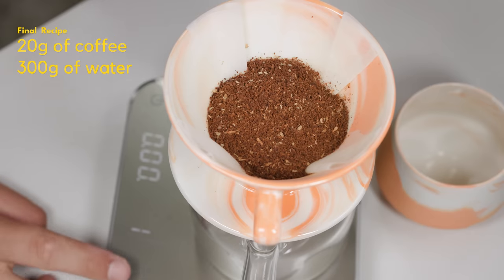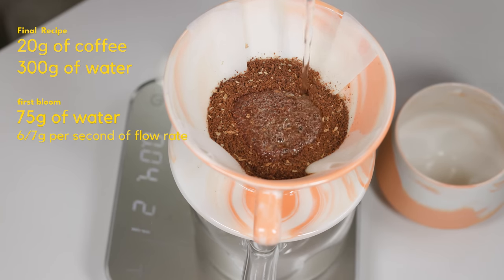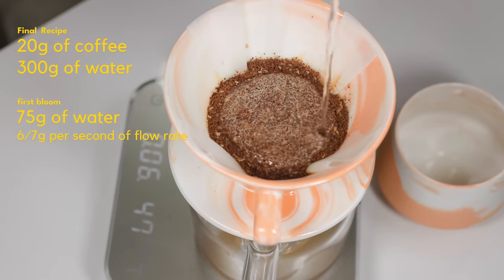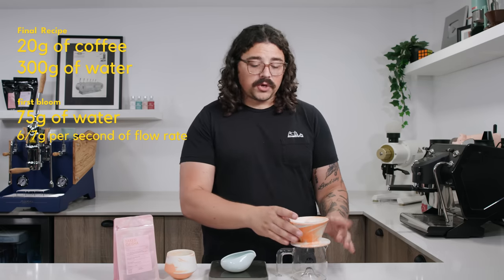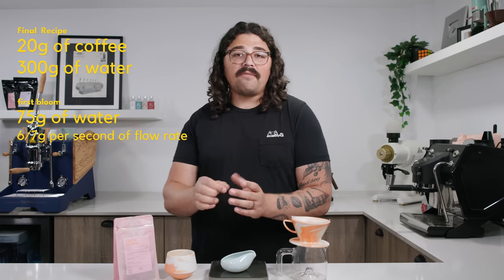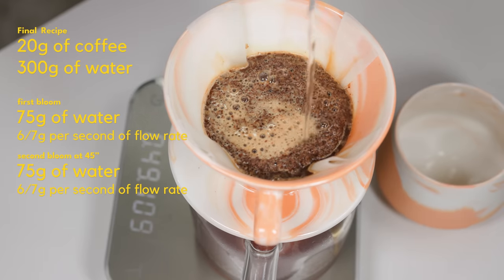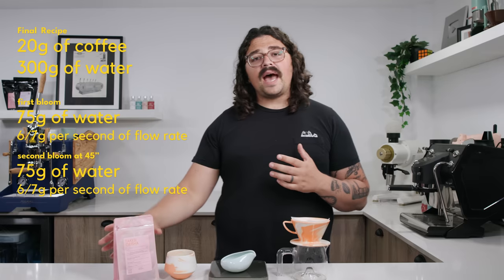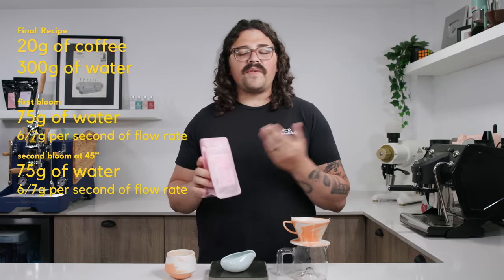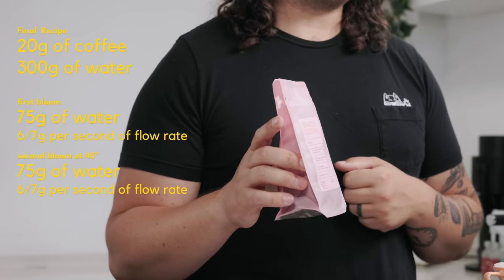What we ended on was a 20 gram dose to 300 grams of water, where we do a 75 gram pour for the bloom at about 6 to 7 grams per second to optimize turbulence. In these competitions, you don't want to add any agitation because they'll count off if you don't exactly replicate it from cup to cup — if I do one swirl on the first and one and a half on the second, they'll notice and mark you off. The second pour after 45 seconds was 75 grams again, essentially emulating the first pour, giving something like a double bloom.